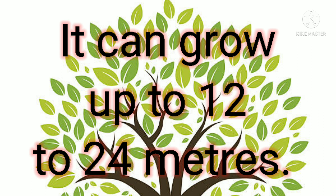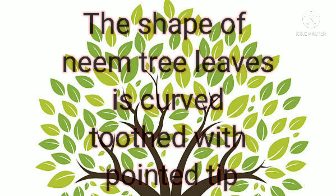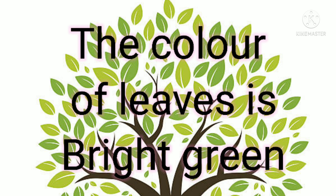...up to 12 to 24 meters. The shape of neem tree leaves is curved and toothed with a pointed tip. The color...